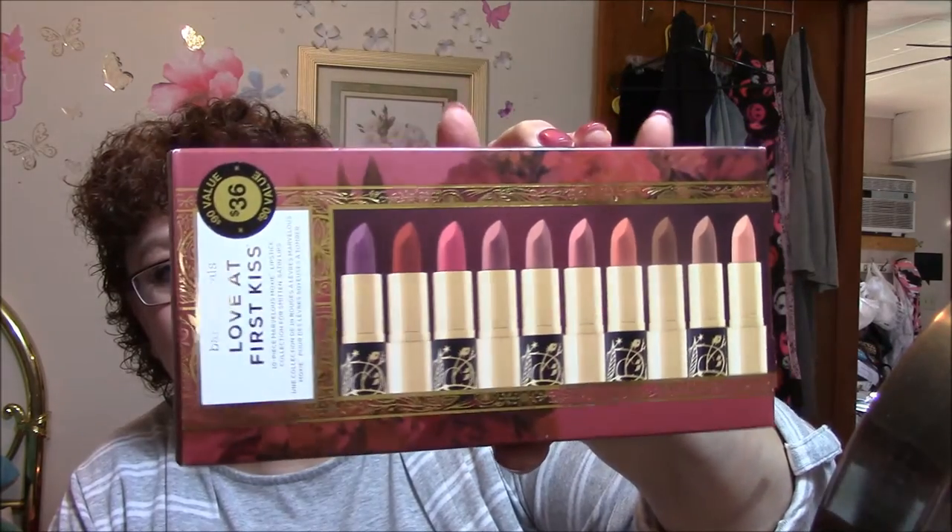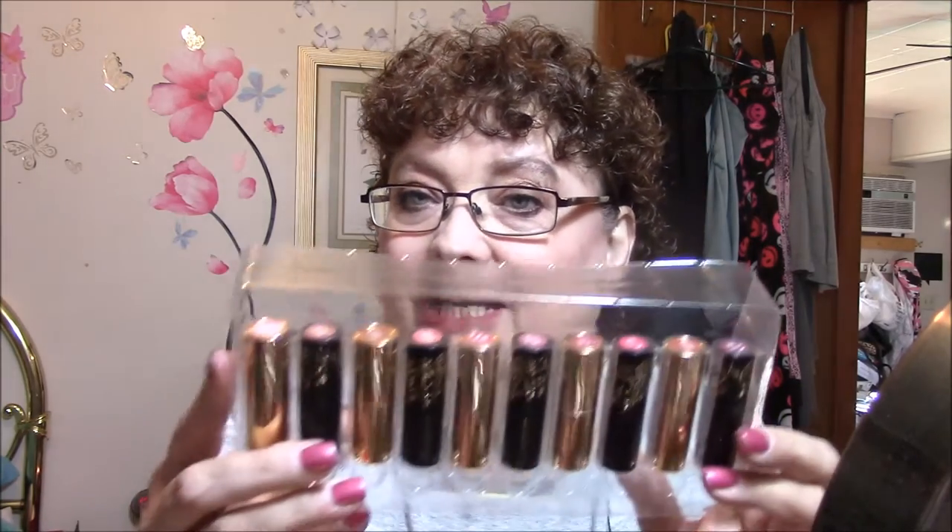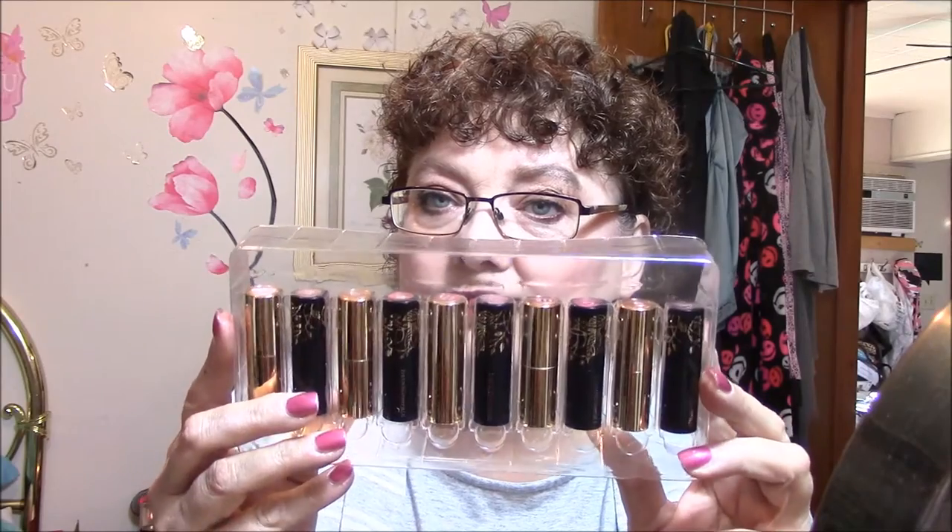I got the Love at First Kiss by Bare Minerals. And I'm going to be doing a video, so I'm not going to swatch these on my hand or on my lips right now. My next video is going to be lip swatches — hand and lip swatches. But look at those. Half of them are in gold cases and the other half are in black cases with kind of gold leaf. So pretty. I swatched them all on my hand when I first got them and they were to die for.